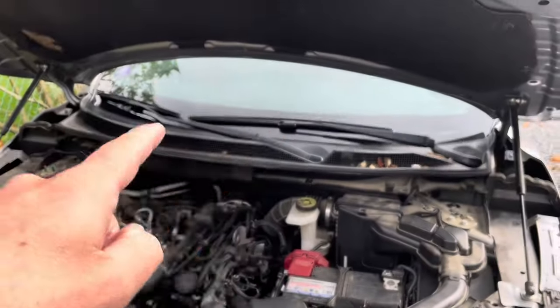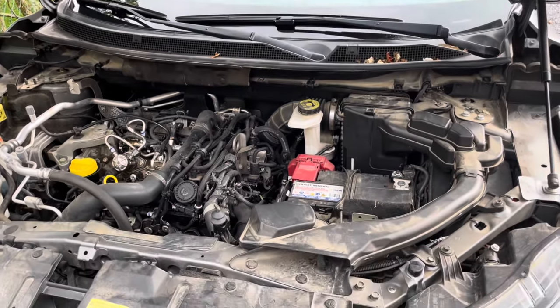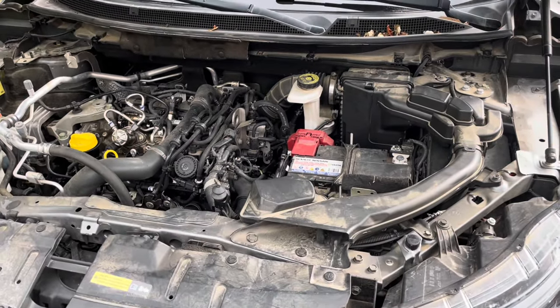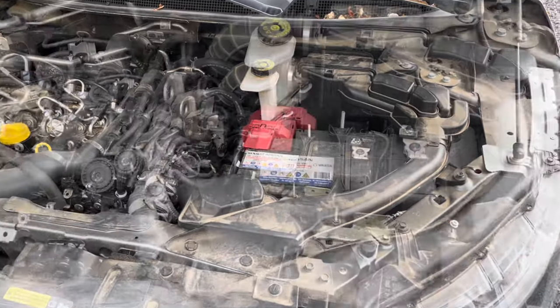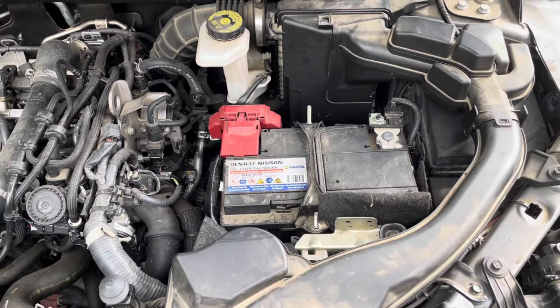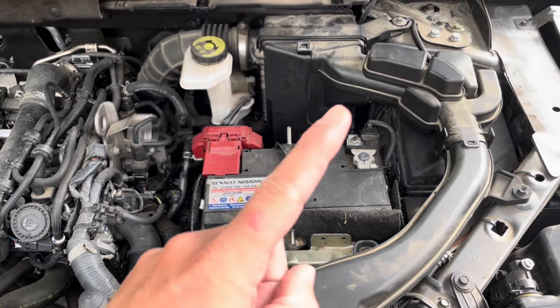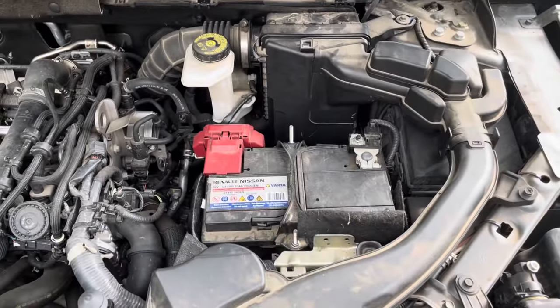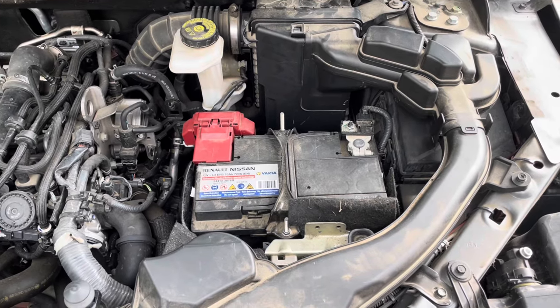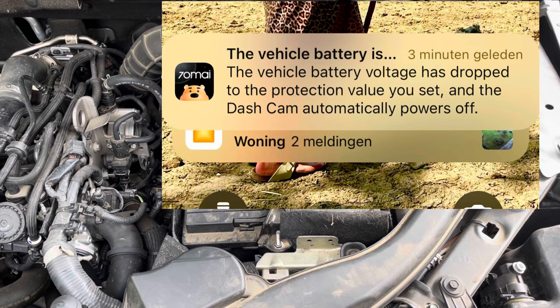Recently I had to change my windshield, and after that intervention my battery was dead. It wasn't the first time — I had this before and they jump-started me. I went back home and put the car on the charger all night. You can see the video about the charger in the description.